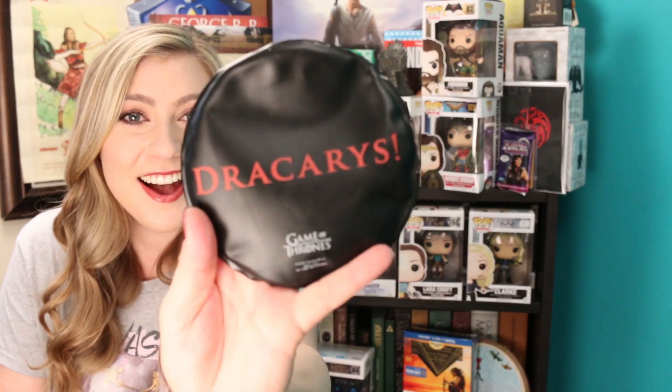This is a Targaryen hand warmer. I gotta take it out of the packaging so you can see it — oh my gosh, the back says 'Dracarys.' That's awesome. It's a hand warmer. This is really cool. And then — it's gigantic — I'm gonna hang it up on that board behind me. This is a Greyjoy pin and it's huge.